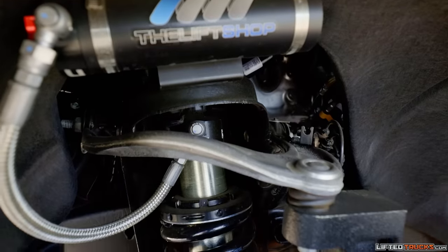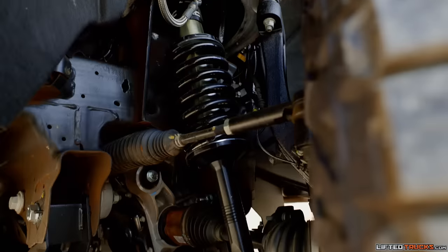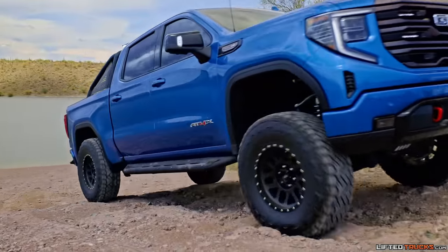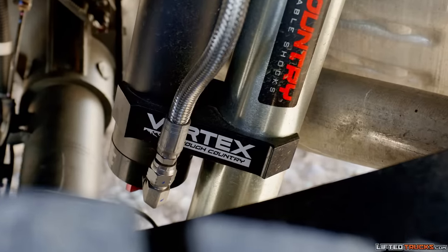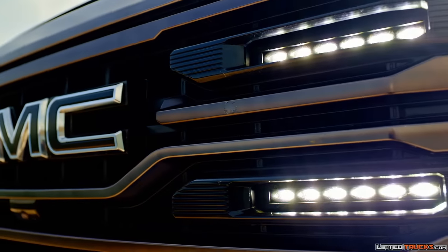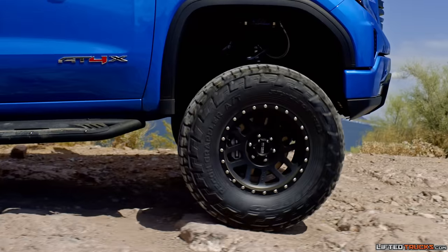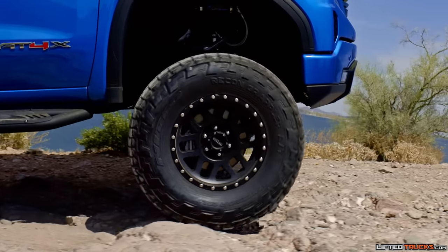They installed a six inch suspension lift with Vertex 2.5 inch remote reservoir coilovers, 2.5 inch Vertex rear piggyback shocks, LED lighting, 18 inch Method Race wheels, and 37 inch Nitto Recon Grappler tires to get you through the toughest terrain.